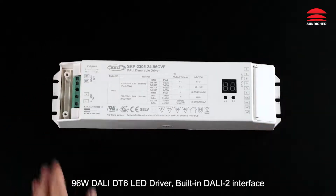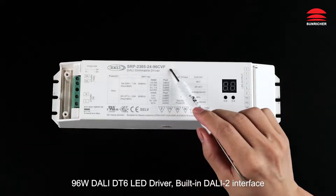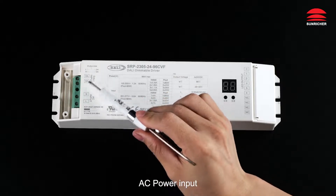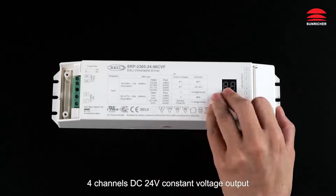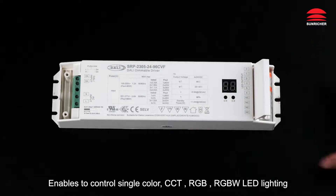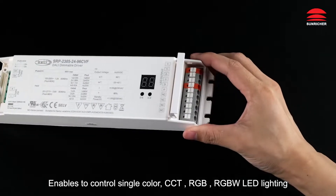96W DALI DT6 LED driver with built-in DALI-2 interface and DALI signal input. Can work with push dimmer and AC power input. Features four channels DC 24V constant voltage output, enabling control of single color, CCT, RGB, and RGBW LED lighting.